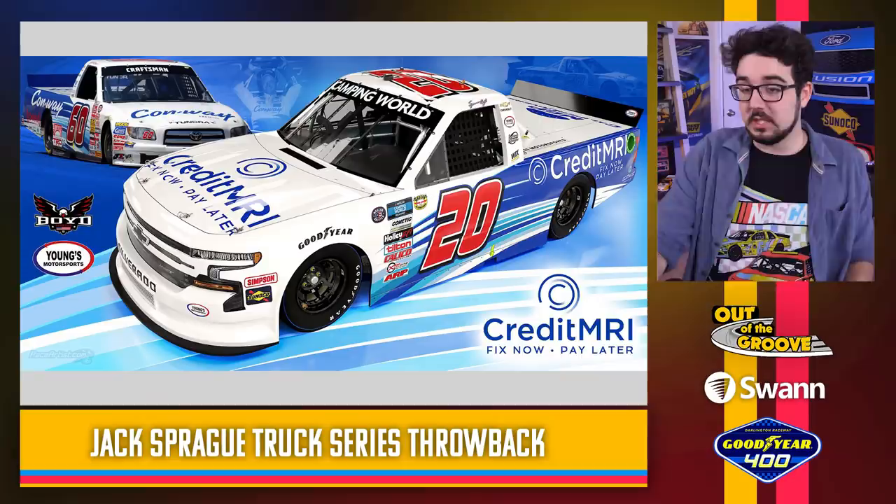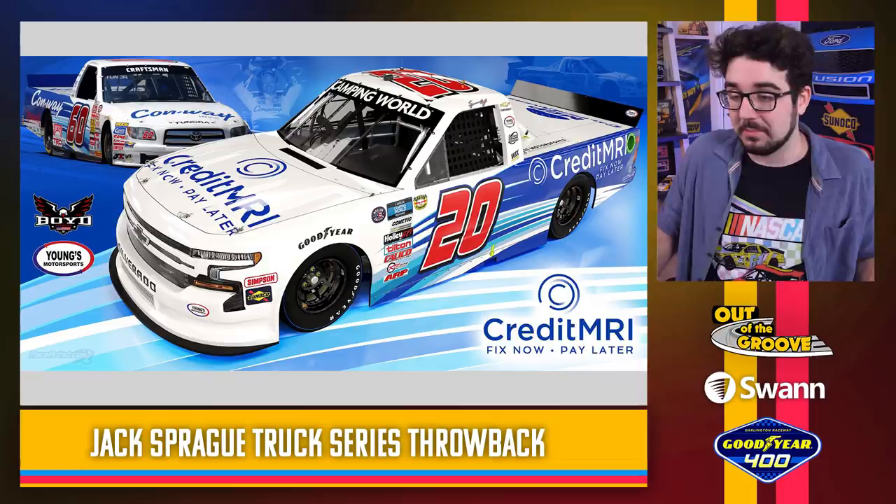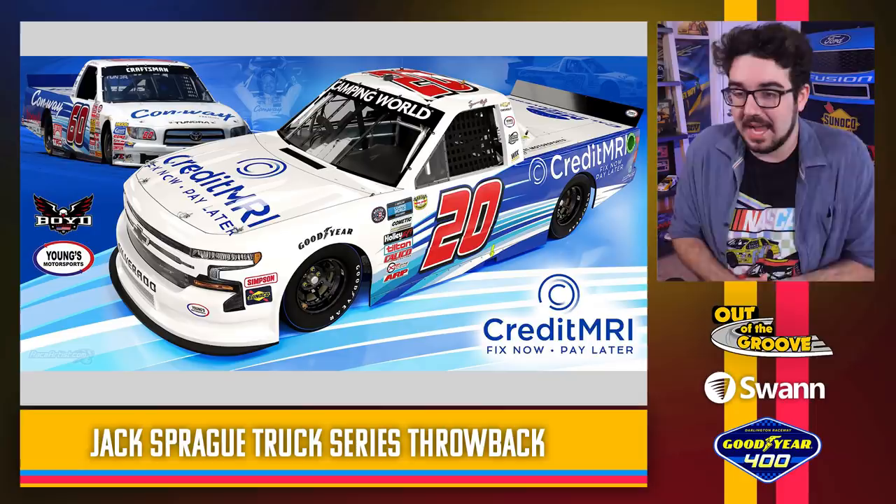Spencer Boyd throwing it back to Jack Sprague, a Truck Series champion. This looks pretty cool — again they changed the font, got the colors exactly right. Credit to Credit MRI, who also sponsored this show a couple of weeks back, for playing along with the color scheme. This looks really, really good — exactly as it should look. These guys are doing an amazing job.